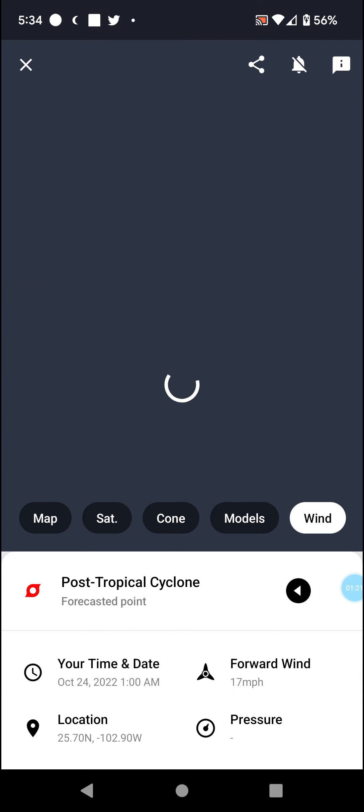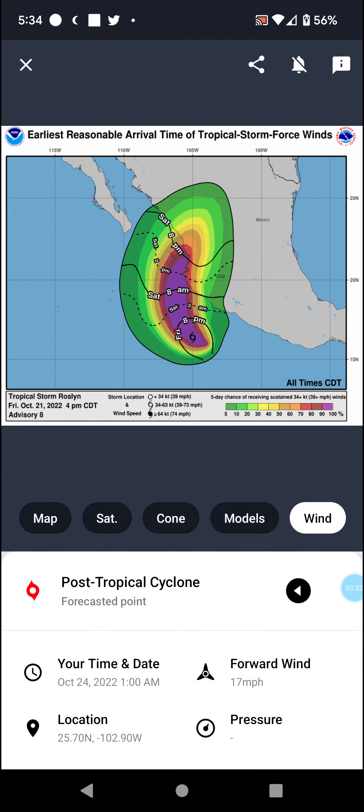From there we have the winds summary, and that does seem to be it for right now. Stay safe out there — see you in the next video. Bye.